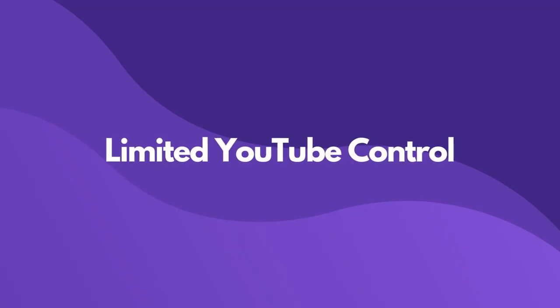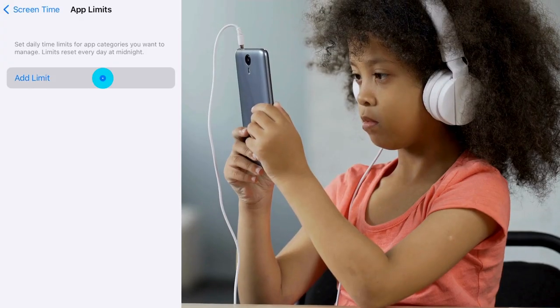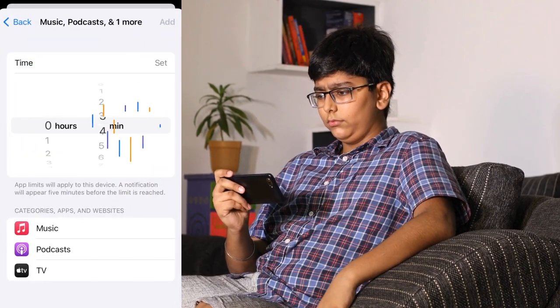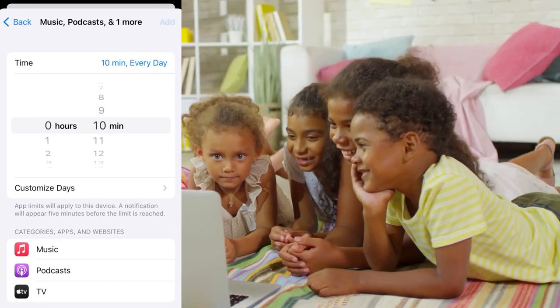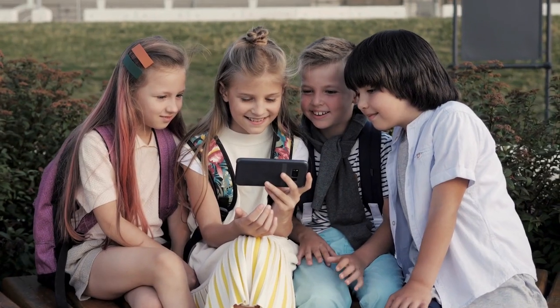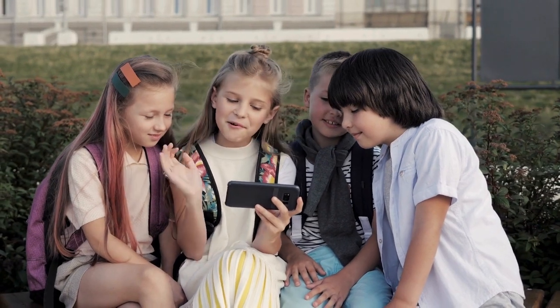Screen Time lets you manage YouTube by completely blocking it, setting up a time limit, or limiting explicit content on videos your kids are watching. But it won't show you any watch history or send alerts if inappropriate content is accessed accidentally — you'll have to go into the app on your child's phone to access that information. It also won't monitor YouTube if it's watched in another browser like Safari, so you'll have to set up restrictions in that browser or in another app, as well as in your iPhone settings.